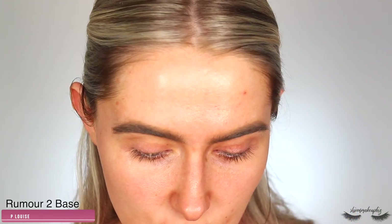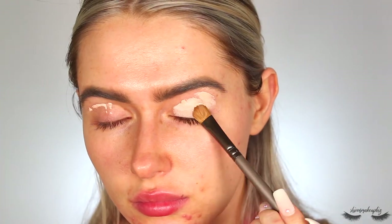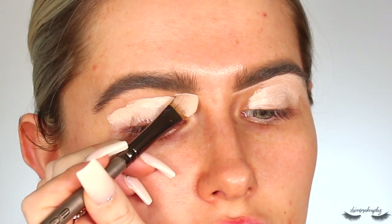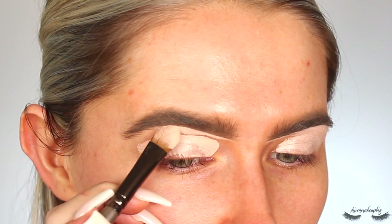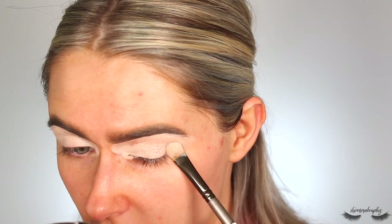My eyes went all watery from a big sneeze — I'm fine, just dust! Now I'm going to prime my eyes. I'm taking the P Louise base as always, my absolute go-to. I pop a little dollop on both eyes and smooth it in with a flat synthetic brush, then keep patting it in and blending until it's nice, smooth, and even. It takes a little while but it's definitely worth it.